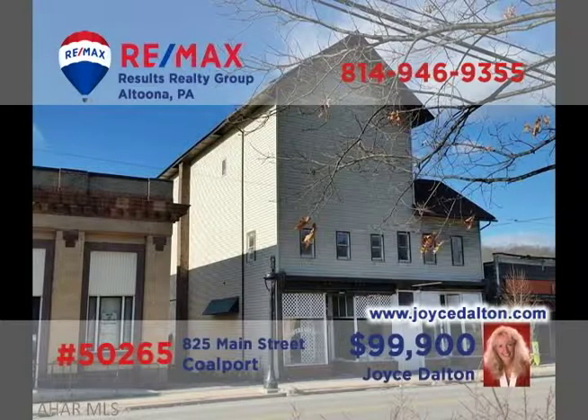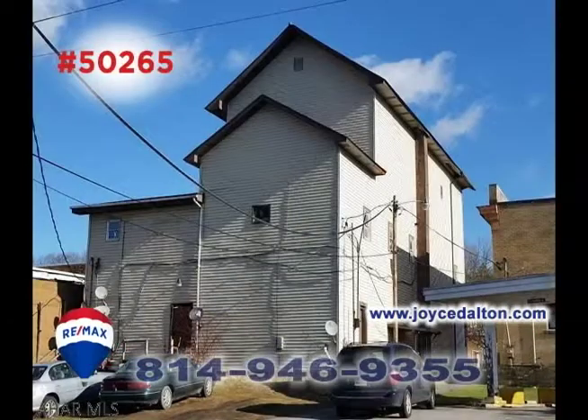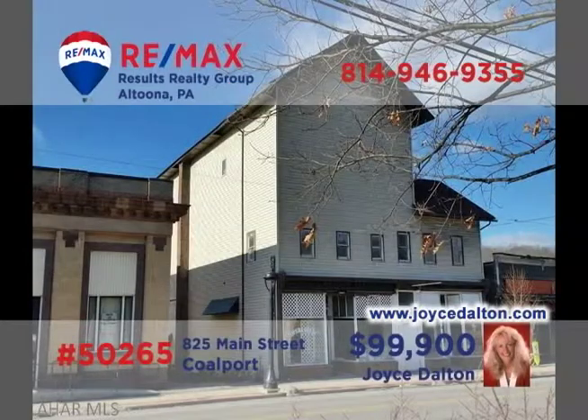Joyce Dalton, a member of the RE-MAX Hall of Fame, presents a commercial investment property in Coalport. Originally the Opera House, this iconic building now houses four apartments as well as two storefront businesses. Use the storefronts for your own enterprise, or rent them out for additional income. You'll find off-street parking in the rear, and the former third-floor ballroom is ready for your ideas. Head to JoyceDalton.com for all the details.